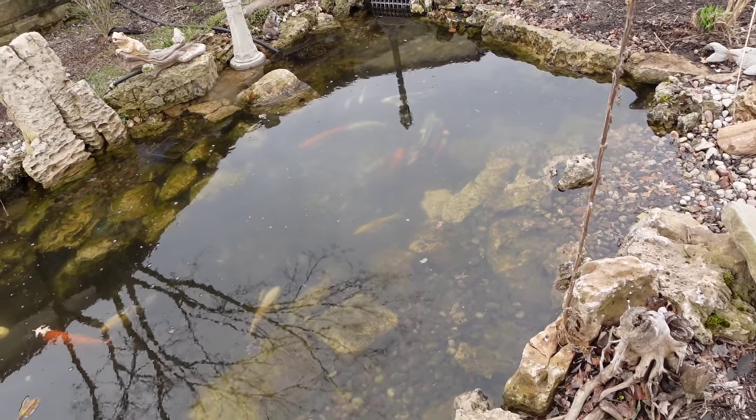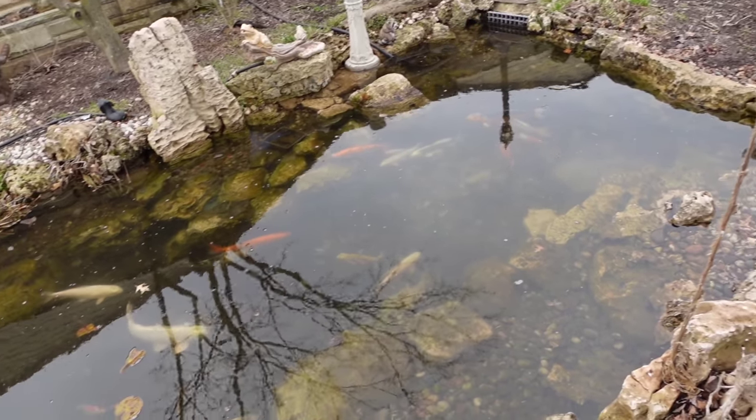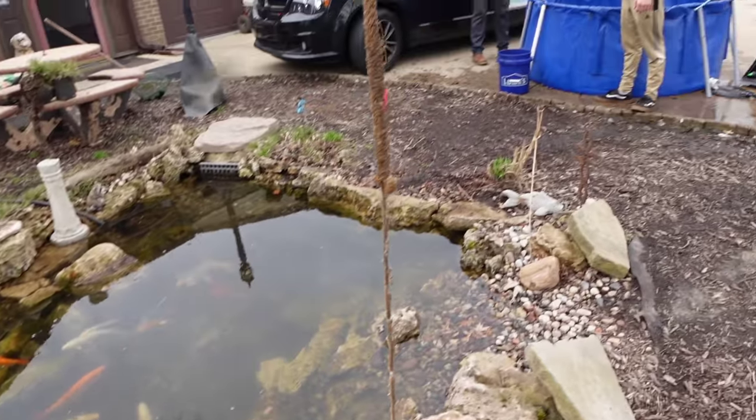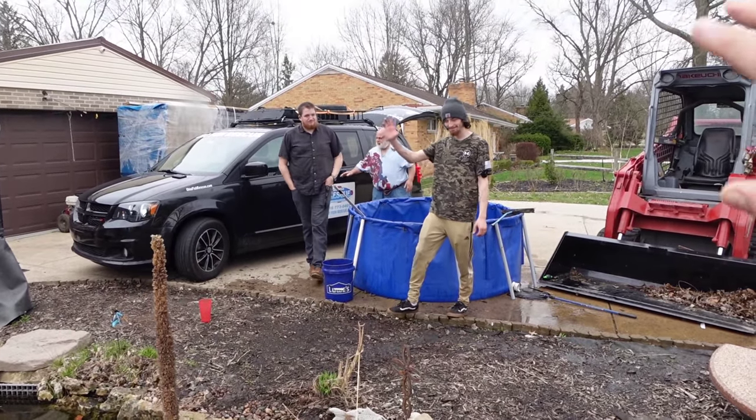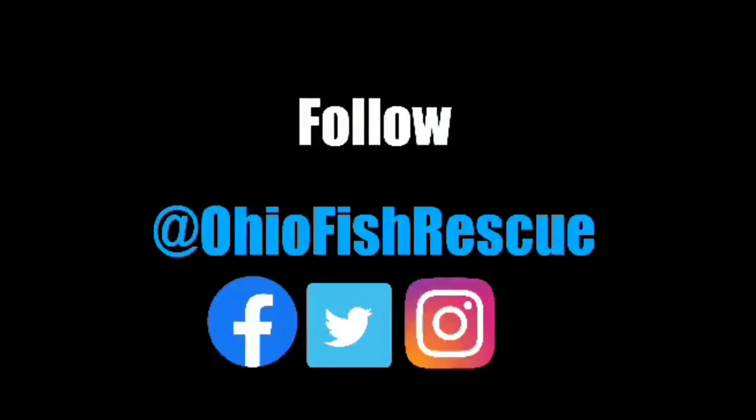I hope you guys liked the video. Stick with us for more crazy adventures at Ohio Fish Rescue. And until next time, stay fishy, my friends. Bye guys! Thanks for all your help. Bye.